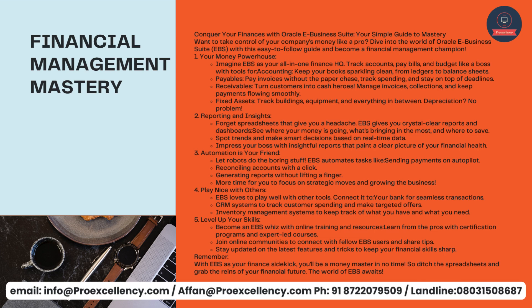EBS loves to play well with other tools — connected to your bank for seamless transactions, CRM systems to track customer spending and make targeted offers, and inventory management systems to keep track of what you have and what you need. Level up your skills — become an EBS wizard with online training and resources. Learn from the pros with certification programs and expert-led courses. Join online communities to connect with fellow EBS users and share tips. Stay updated on the latest features and tricks to keep your financial skills sharp.